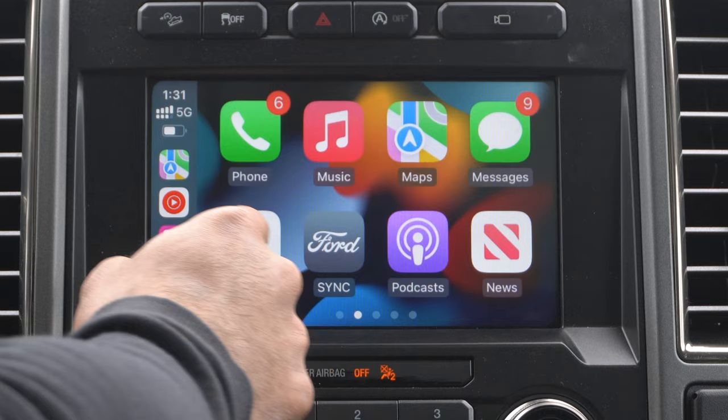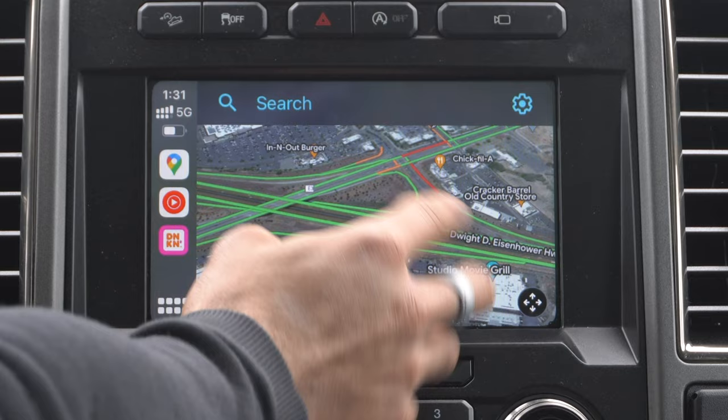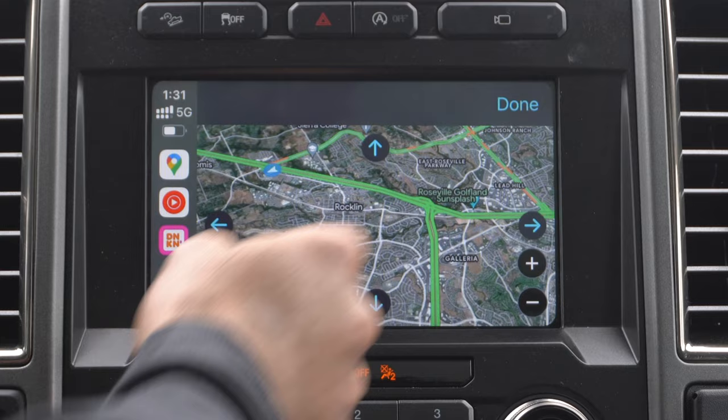When it comes to navigation, I personally rely on Apple Maps, but sometimes I do use Google Maps, which is fully supported on Apple CarPlay. The benefit of using Google Maps is that you can have access to satellite view when needed. It also has integration on the main dashboard where you can monitor the music that's playing as well as see the navigation screen.